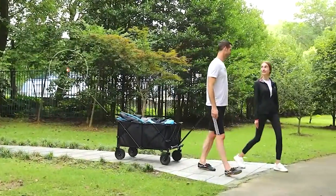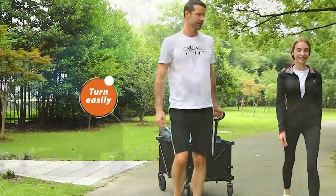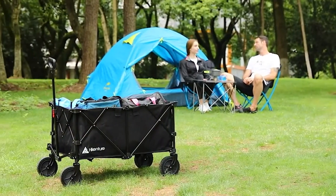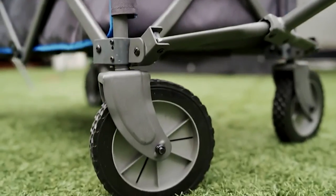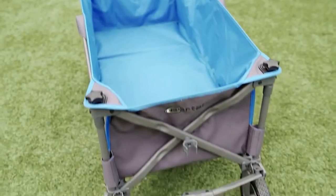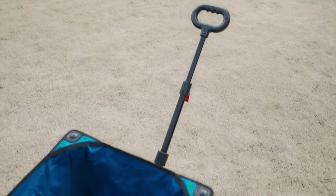On top of that, despite being capable of carrying a number of items, folding wagon carts are also compact and lightweight, making them a must-have for any household. If you're in pursuit of a tool that can save you time and energy, you've stumbled on the right guide. In this video, we've compiled a list of the top 7 folding wagon carts to help you get the adventure off to a good start.